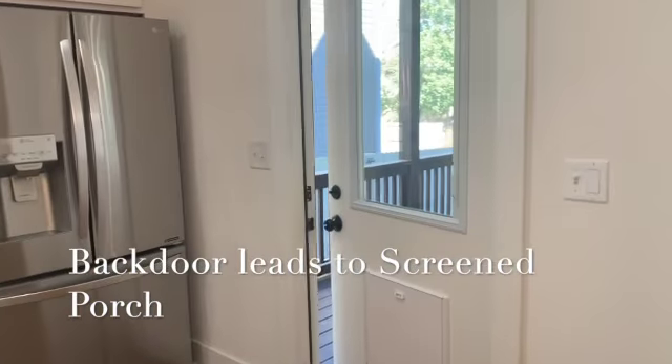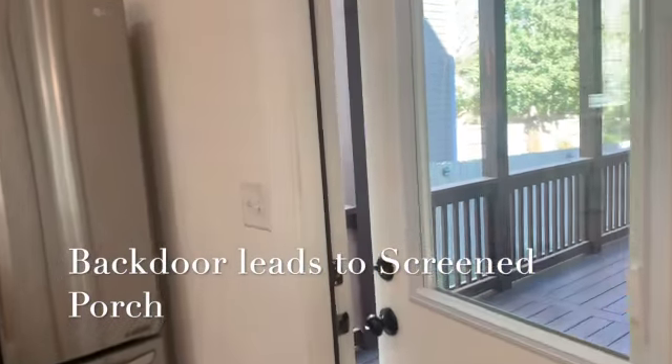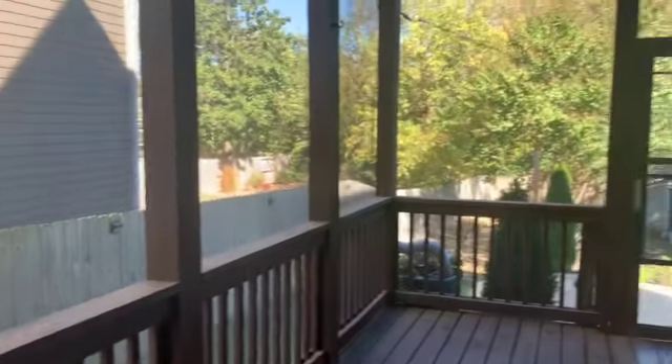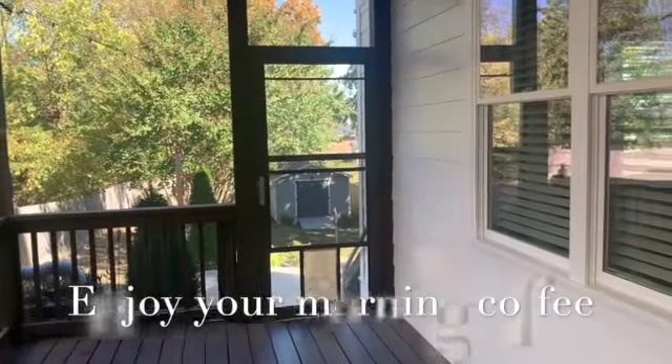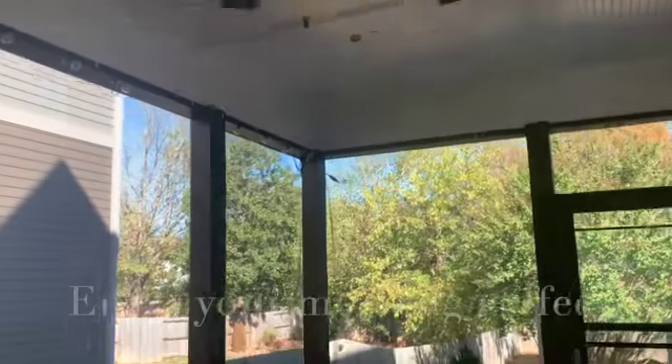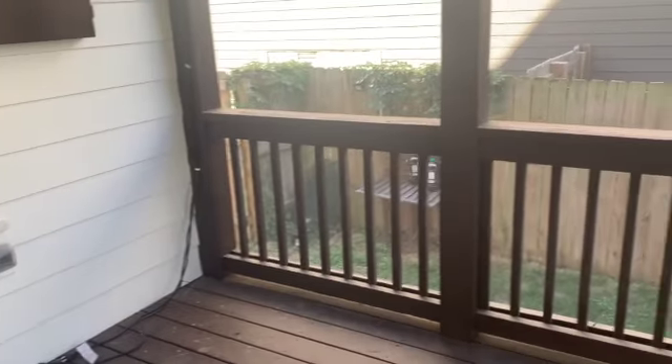Just off the kitchen to the side is an approximately 12 by 21 screened-in porch. Imagine sitting here with the ceiling fan going, enjoying your morning coffee or maybe a glass of afternoon wine. From this screened-in porch you can step outside.